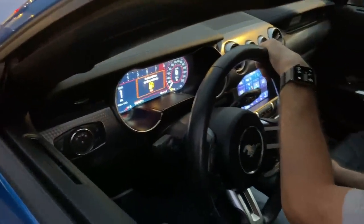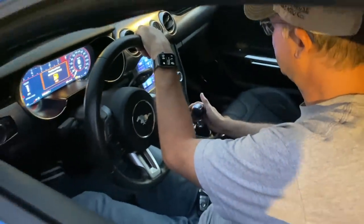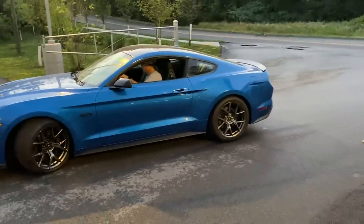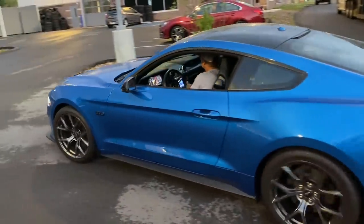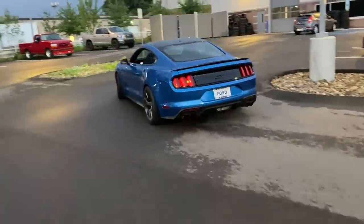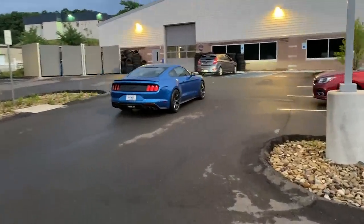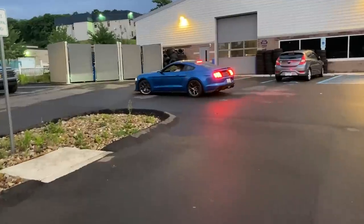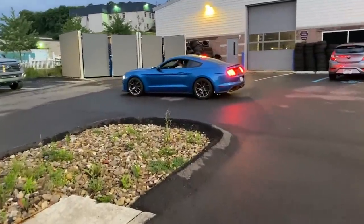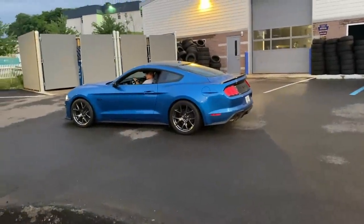It's got the leather Recaros, the 401a, and an empty tank of gas. What can I do with this car with an empty tank of gas? It looks awesome. I waited so long for this moment. I hope you guys like this car — there's gonna be a ton of content coming your way.